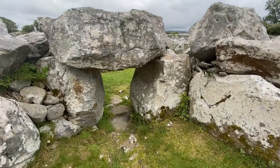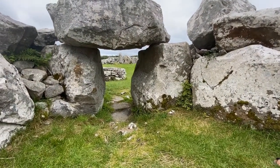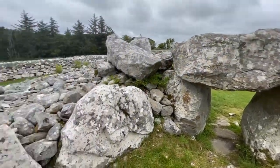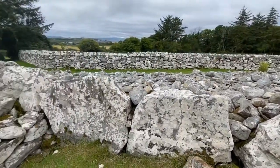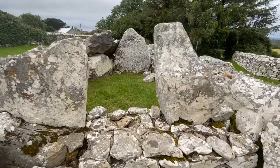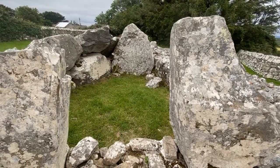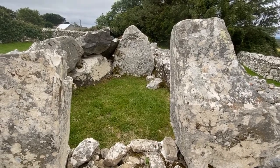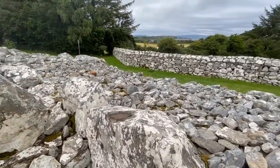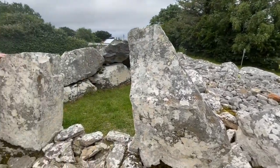Looking through the entrance, there is the court and the remains of that smelting furnace. And looking behind us, this is a second chamber. These were burial chambers that were roofed with a corbel design, and over the top of that was a cairn. We have the remnants of the cairn on the outside, and we will take a look at that when we go around the exterior of the monument.